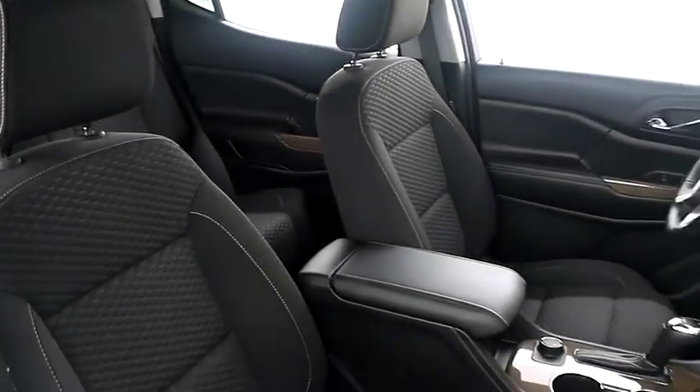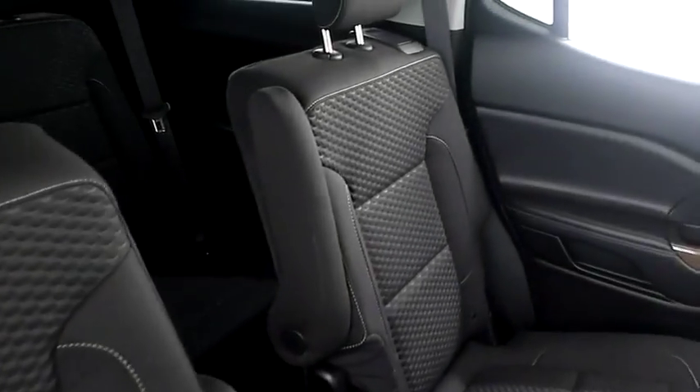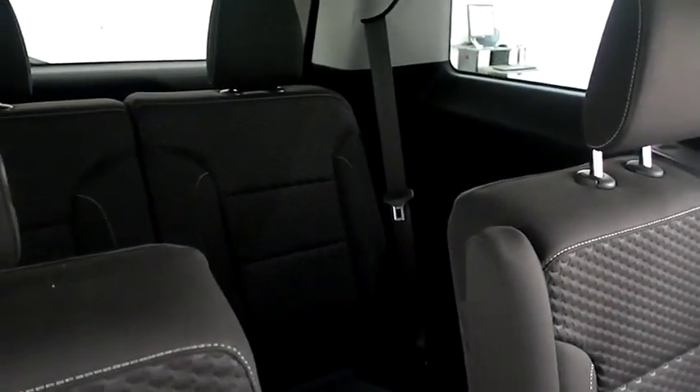Inside, cloth interior — seats are clean all the way throughout. Second row bucket and third row bench seating, so plenty of room for the whole family.